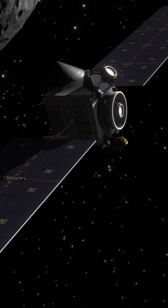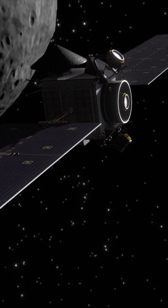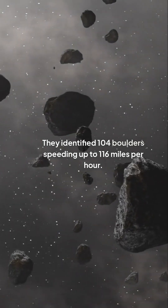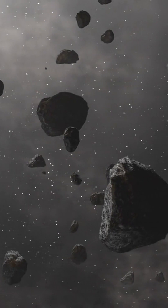The team gathered data from an Italian CubeSat named LICIACube, which captured the aftermath of the DART impact. They identified 104 boulders speeding up to 116 miles per hour, ranging from 0.2 to 3.6 meters in diameter.